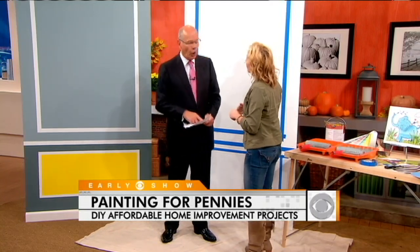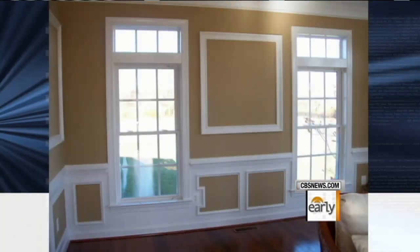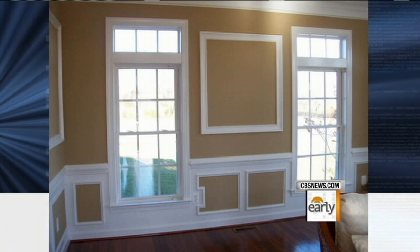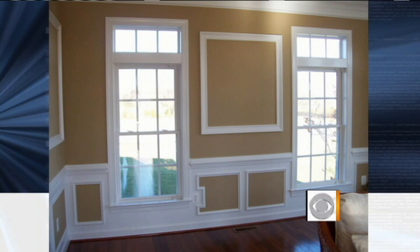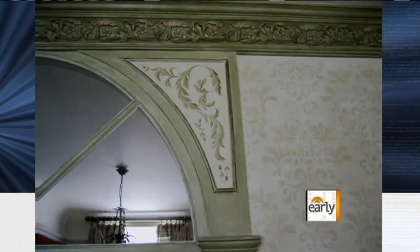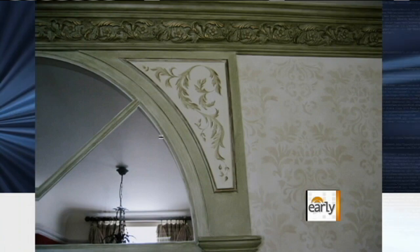Now let's talk about wainscoting. Wainscoting is anything that's usually on the lower third of the wall. It can be a beadboard style or a picture frame style. There are so many ways to do that with different kinds of millwork, but custom millwork costs a lot of money. We can make some of those same transformations for a fraction of the cost with paint, adding the same architectural interest by literally just using tape and paint.